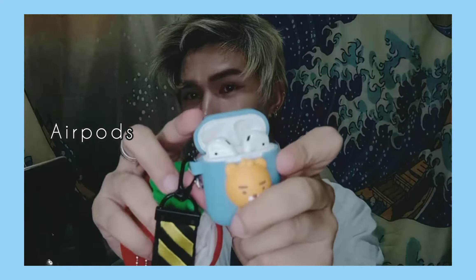Next would be this one — it's my AirPods. I usually listen to music whenever I travel, whenever I commute.